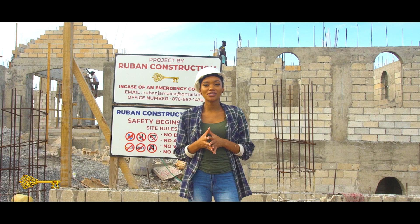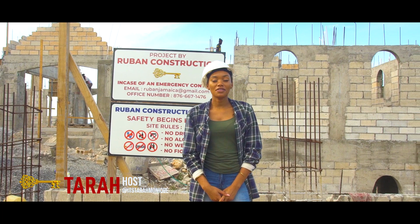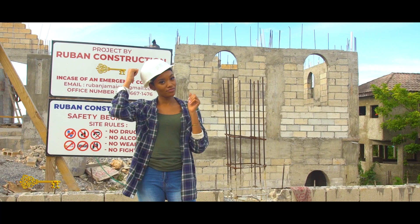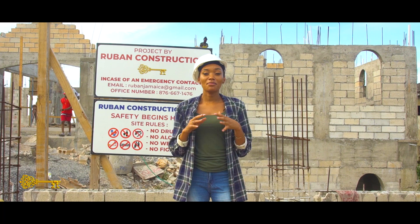Hi everyone, welcome to Real Estate Conversations with Ruban Construction. I'm your host Tyra Monique and we are back at Ocean Ridge today. We're here checking on one of the properties — the one with the amazing view. Hard hat is on, we're going to walk through and see what's going on.